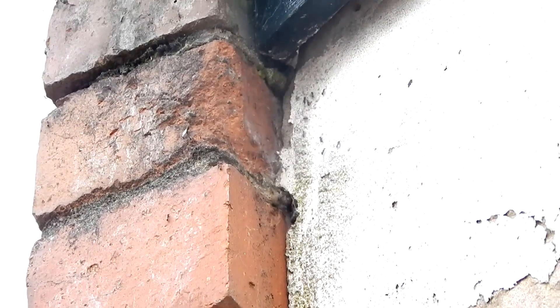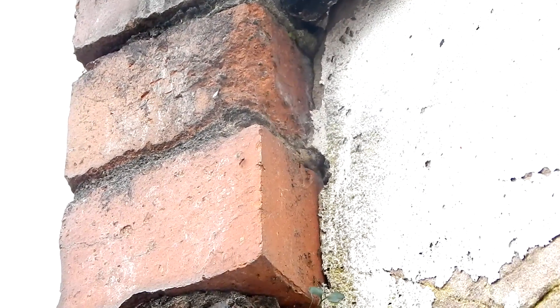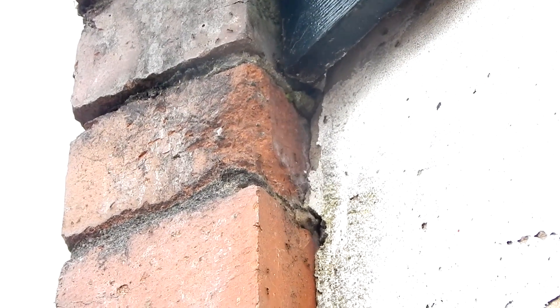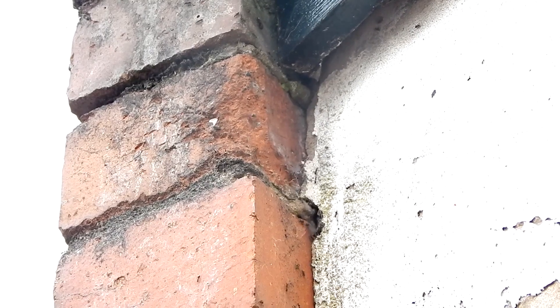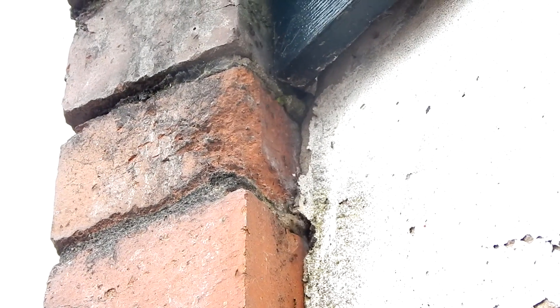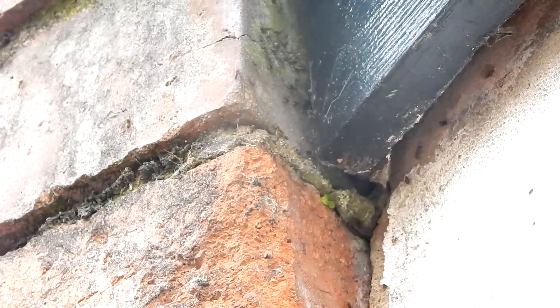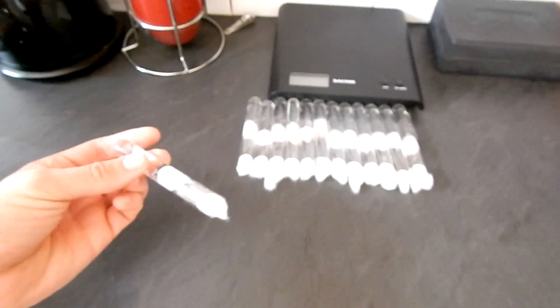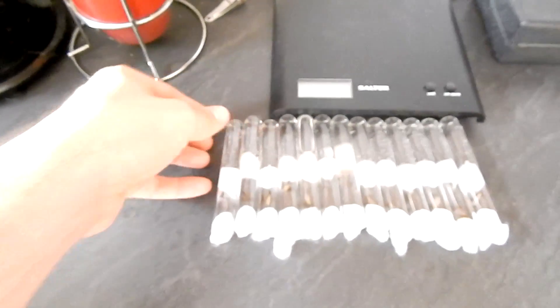Yesterday was nuptial flight day in the UK and Lasius niger flying ants were flying everywhere across the country. It slowly moved up from the south of England to the north, and this Lasius niger nest on the back of my house was flying the nuptial flights. I grabbed my camera and got some live footage of catching the queen ants. For some people flying ant day is a pest problem, but for us ant keepers it's a very special day.